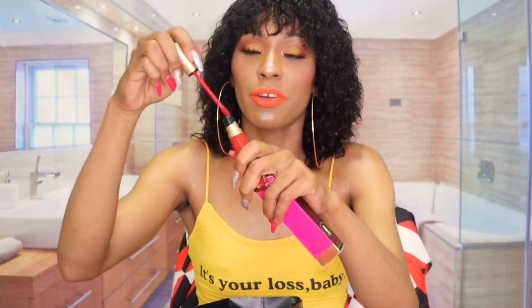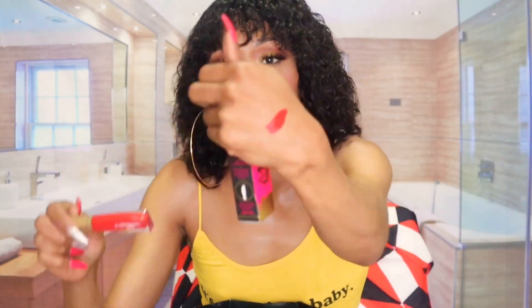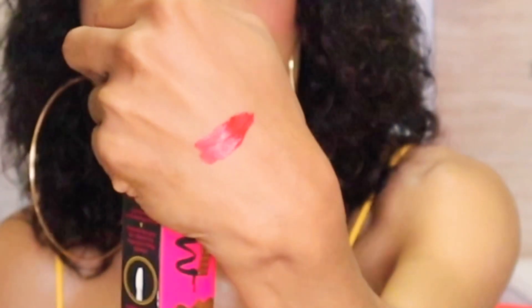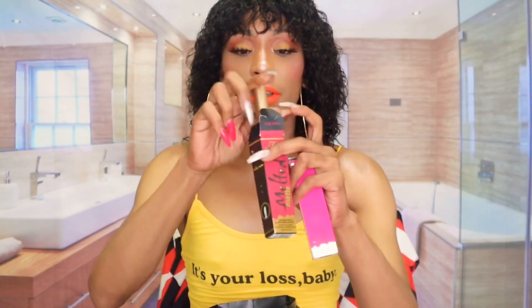I also purchased this Too Faced Multi Matte Lipstick in this red color, which is Lady Balls. I'm just going to swatch it here for you so you can see, because I'm already wearing lipstick. Lady Balls is that perfect, pretty Christmas, romantic color. It has the same formula as the orange lipstick, and I also paid $21 for this one.